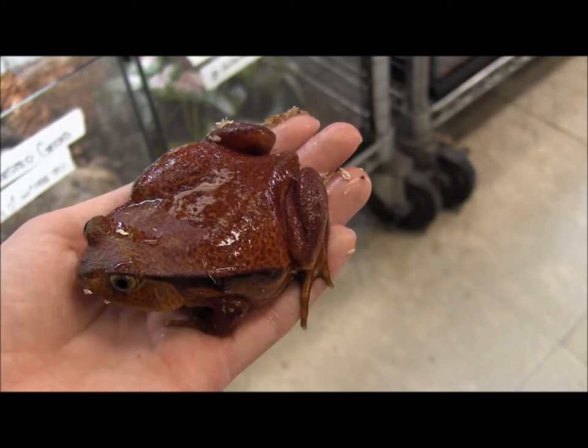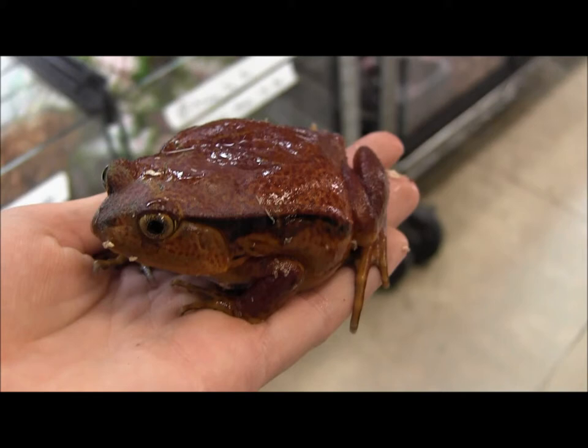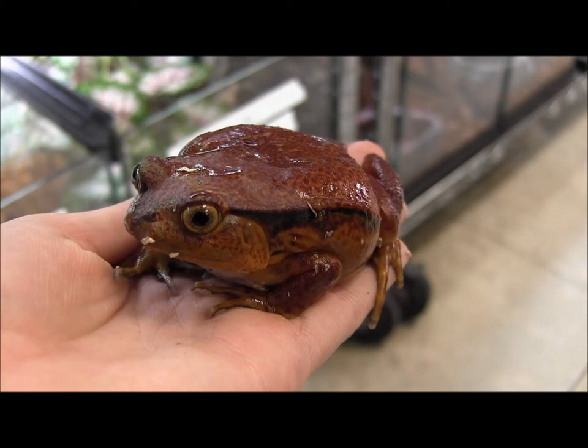At this size they can eat crickets, worms, even small pinky mice if you have those available. Tomato frogs are super cool — they'll actually build little burrows and wait for prey to walk by before they pounce out and eat them.